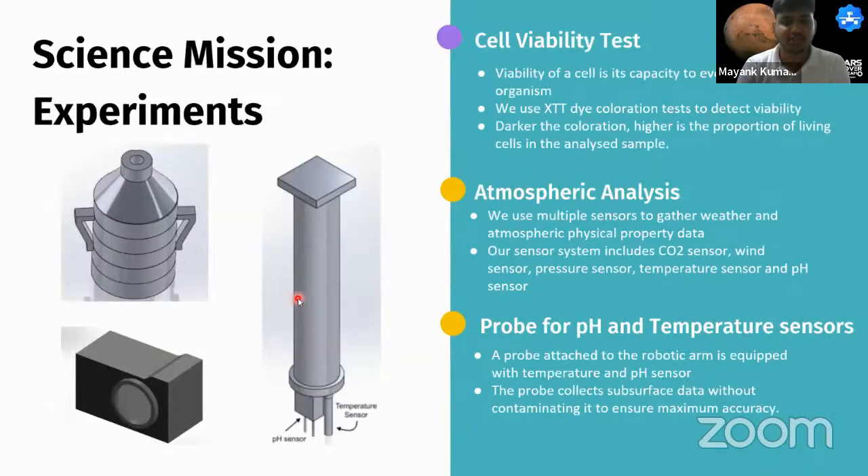Additional supporting tests include a cell viability test using the HDT dye assay, which measures whether a cell can sustain metabolic activities. Atmospheric data is collected using multiple sensors including pH, CO2, and wind sensors. A subsurface analysis probe with temperature and pH sensors collects subsurface data without cross-contamination from topsoil, supporting insights into subsurface biological analysis.